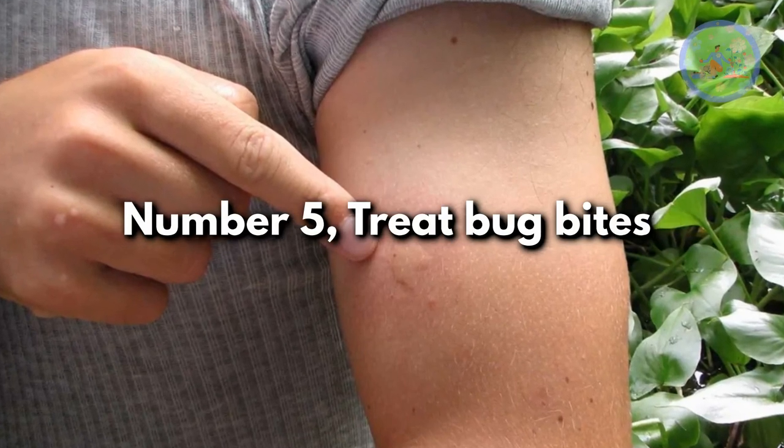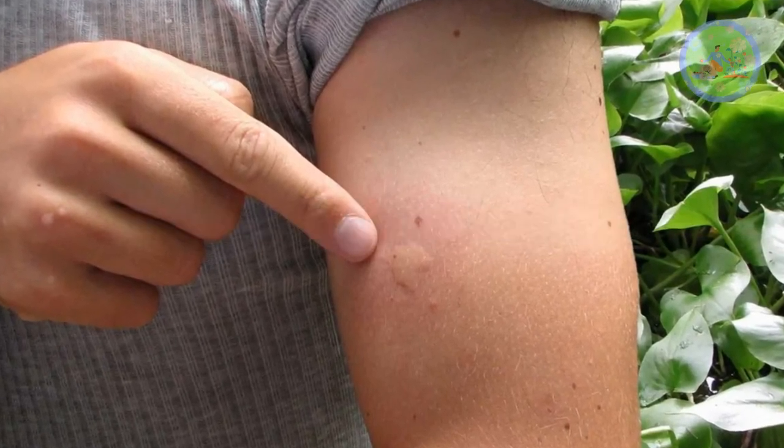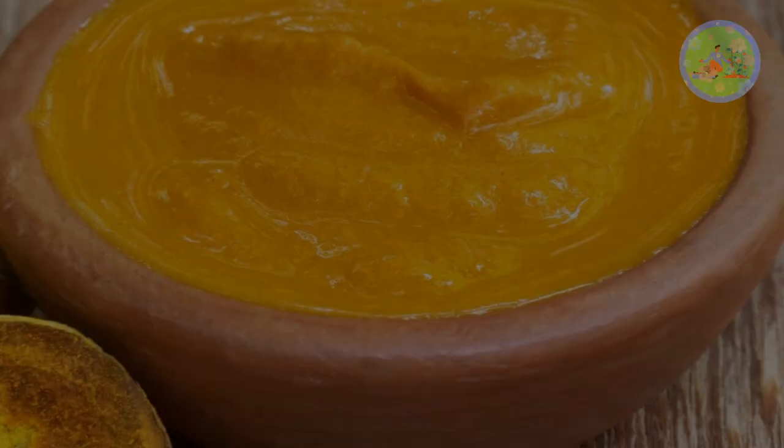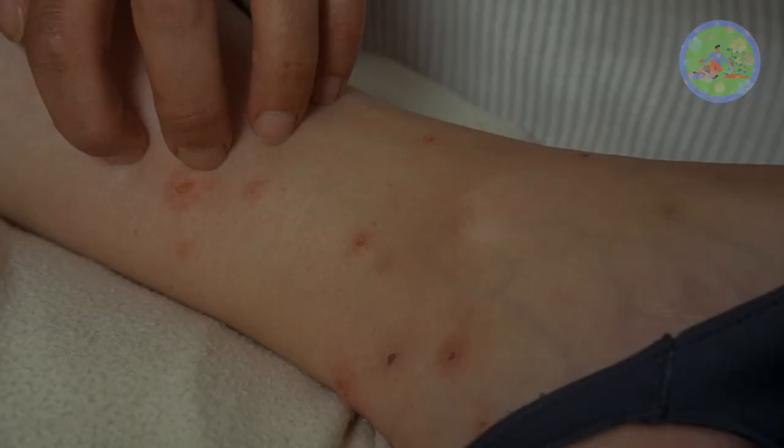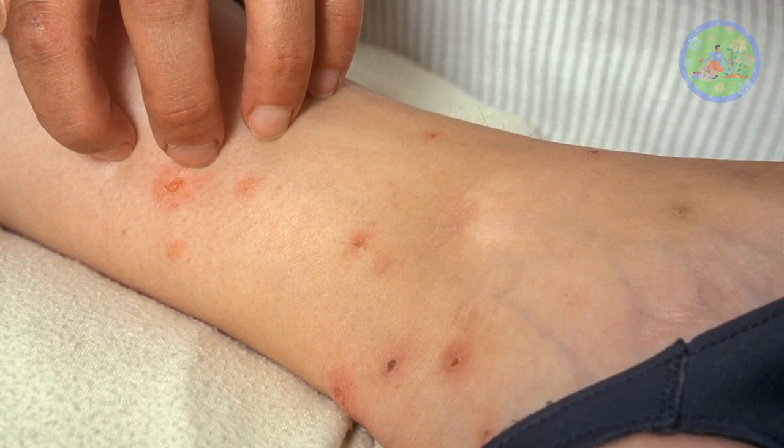Number 5: Treat Bug Bites. If you get bitten by a bug while working in the garden, add 2 teaspoons of turmeric powder to some water, make a thick paste, and apply it directly to the bitten area. It will get absorbed into the skin quickly and reduces itchiness and cures inflammation.